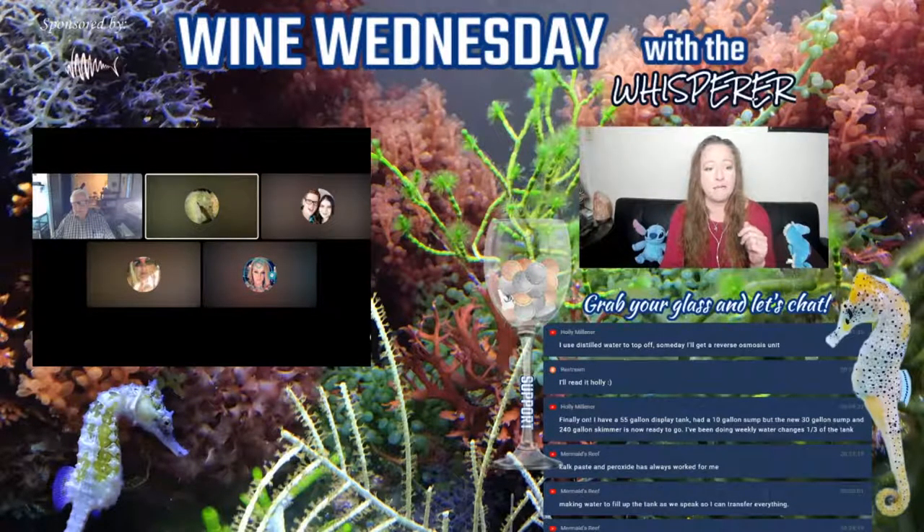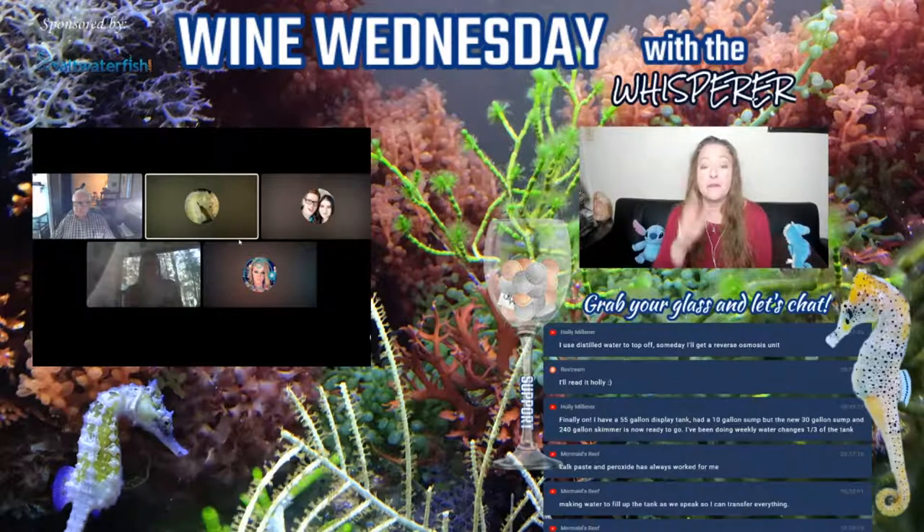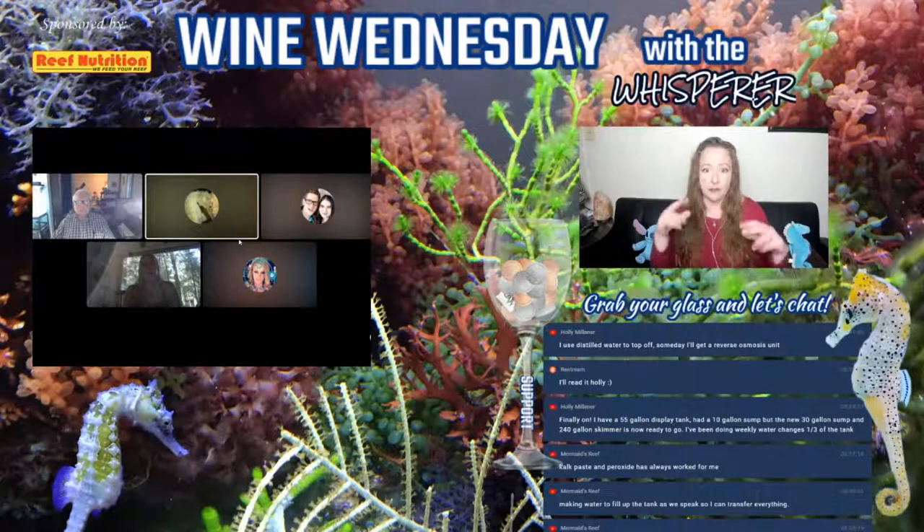Mermaid's Reef mentioned they use calc paste and peroxide on aptasia. Does anybody have anything they just think should not be used? With calc, I know a lot of people use it, but if you don't know what you're doing, I believe it can mess up your water parameters. I found biofuelic reactors were a waste of money — they didn't do anything.